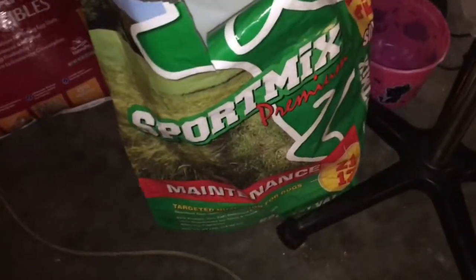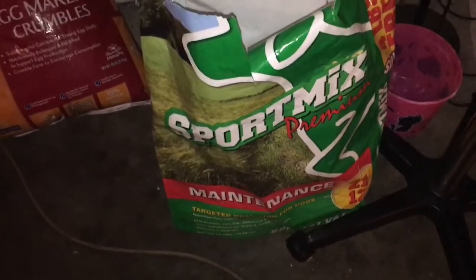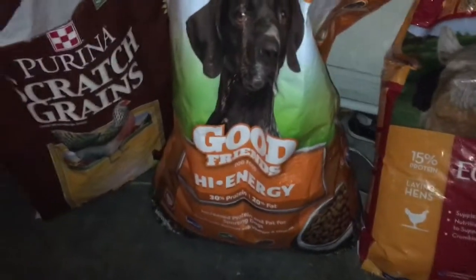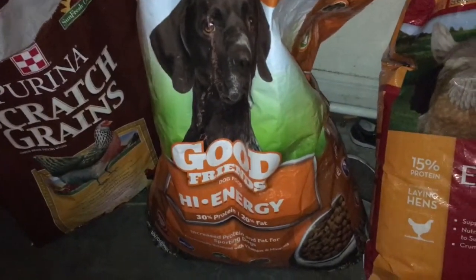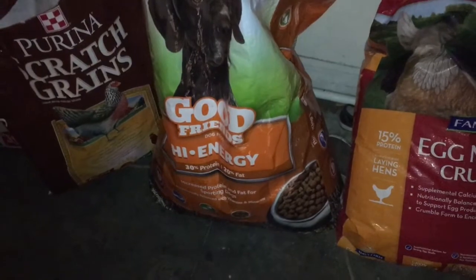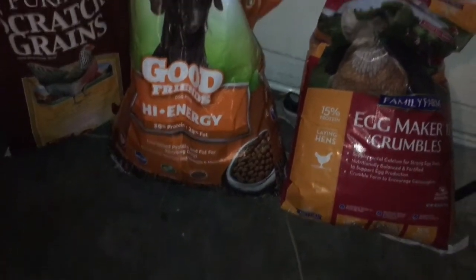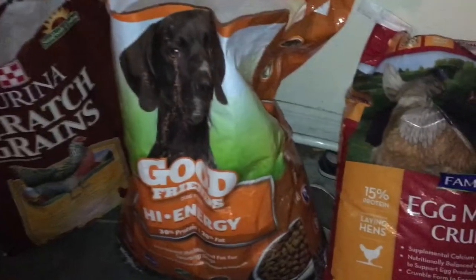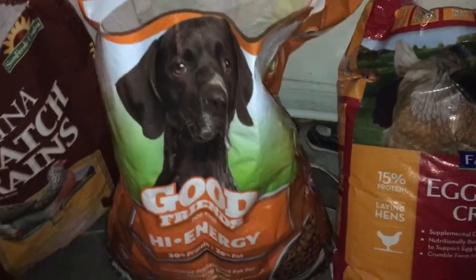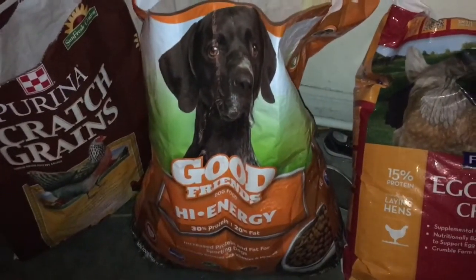The reason I went with this is because I couldn't find a sport mix — the 21-12 Magnus Feed that I was doing. Now they did have the Magnus Feed in this brand here, they also got another bag. I went with the 30% protein, 20% fat. If you got a ranch or feed store in your area and you want to try it out, I gave it a shot. So far, so good for me.